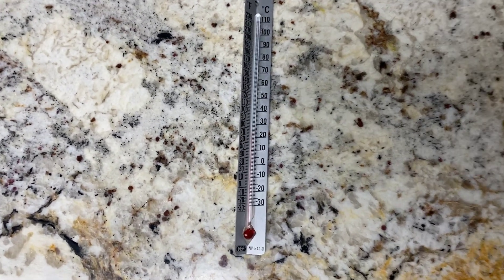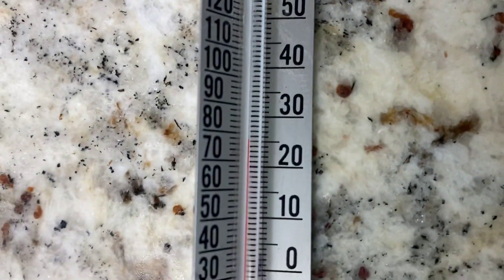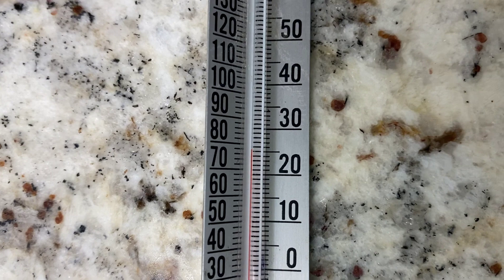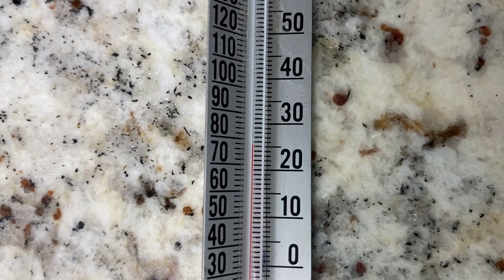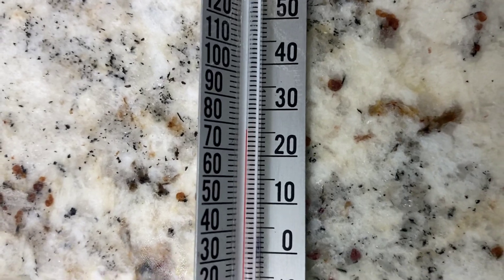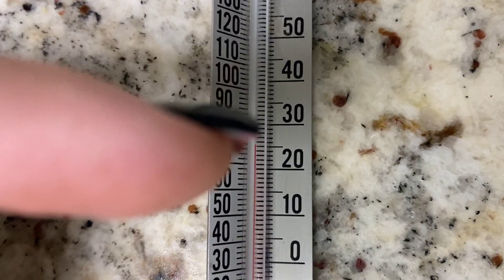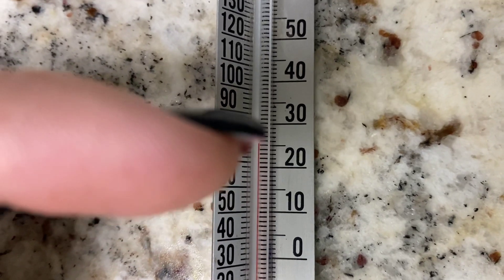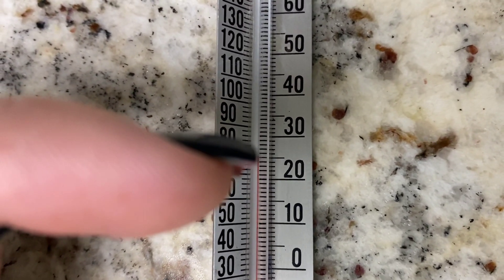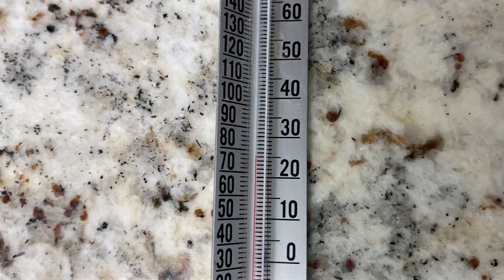Here's the thermometer, and if we zoom in, we can see that currently it is somewhere between 25 and 26 degrees in my house. We could round up and say it's 26 degrees right now, because you can see there's 20 and 30, and there's 10 little slashing marks in between, right between 25 and 26.